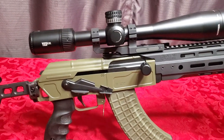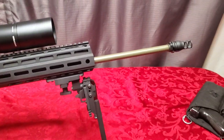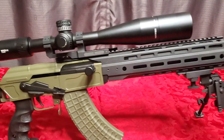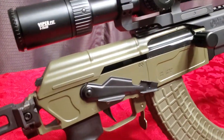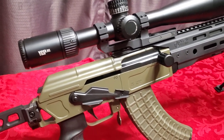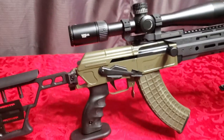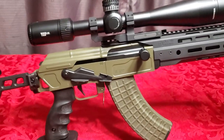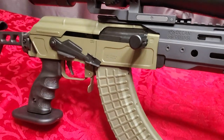This is a milled receiver by Sharps Bros with a ribbed dust cover. The receiver, dust cover, and barrel are cerakoted in a beautiful olive green — just a gorgeous color. The internals are Polish Circle 11 military-grade internals, built for action.